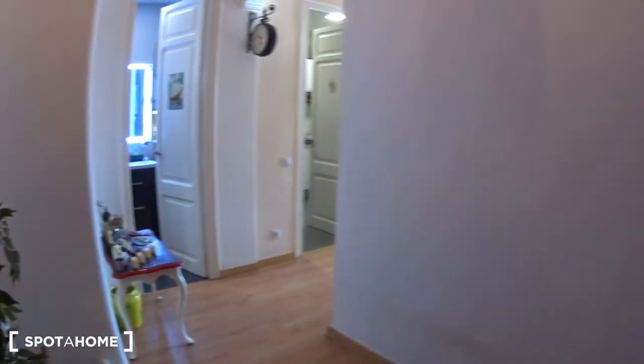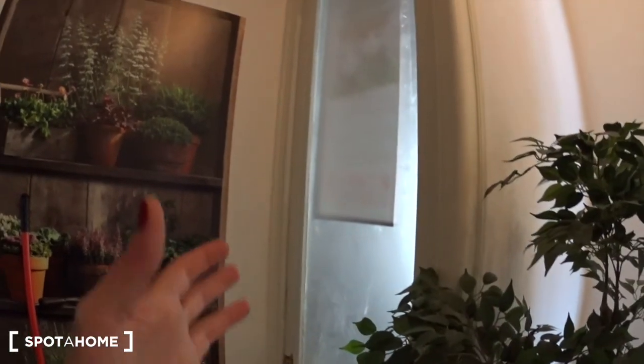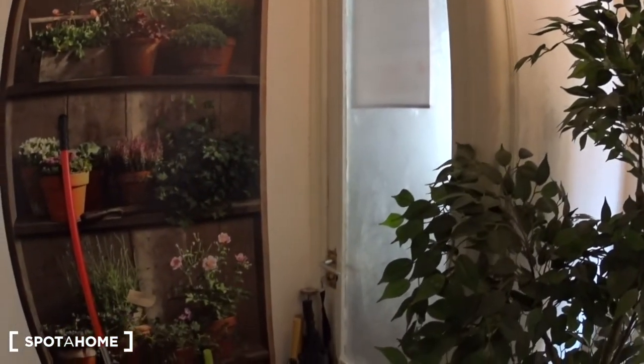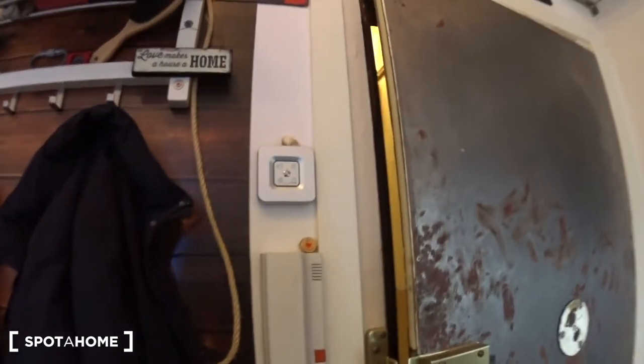When you enter the apartment, you have this entrance with some hangers for the coats. Here you have the door of the first bedroom, which is the landlord's bedroom — so this one is private. You have the phone for the entrance door and an alarm as well.